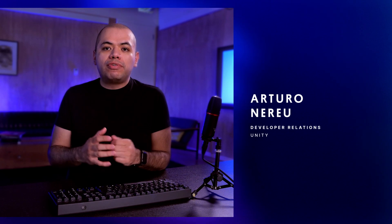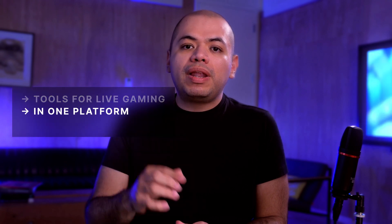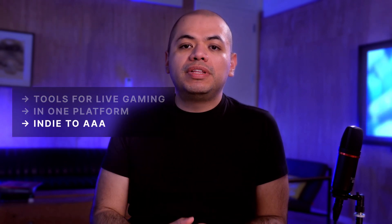Hi everyone, I'm Arturo. As you know, developing live games is complex and challenging for studios of all sizes. Game developers need reliable ways to connect players, manage content, analyze performance, and monetize their creations. That's where Unity Gaming Services comes in, combining tools for live games in one platform for indie to AAA development teams using Unity and other major engines. We're excited to show you some of the studios using UGS to build the future of games.